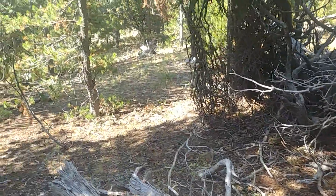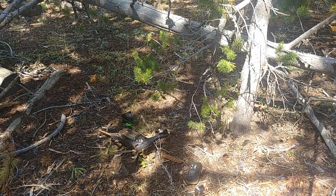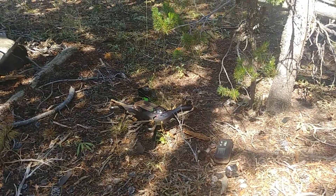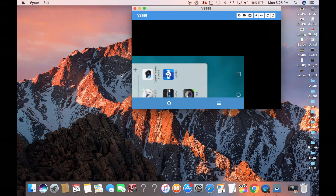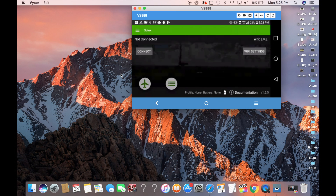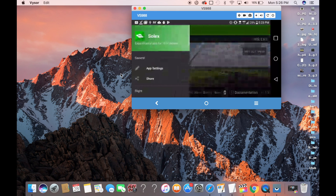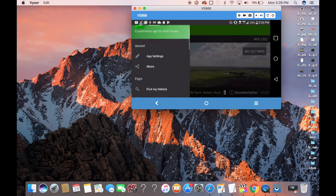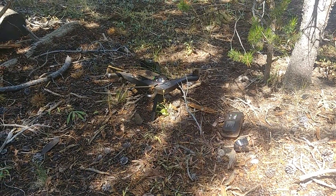It crashed probably 200 yards into the woods. But what I did was use the Solex app — I found a little option that said 'Find My Vehicle,' clicked on it, and it pointed me to a spot on the map. It opened with Google Maps and I walked right to it. It was almost right on point — it was right there.